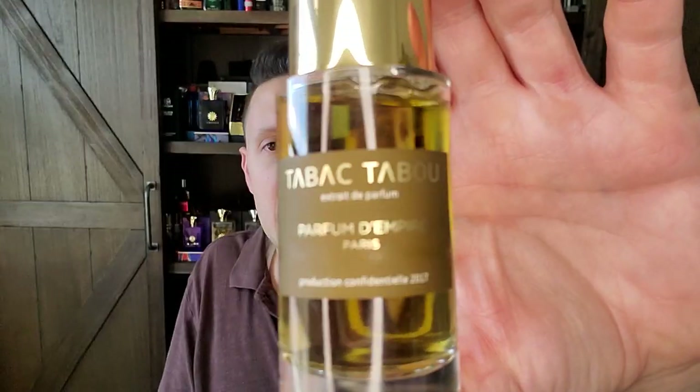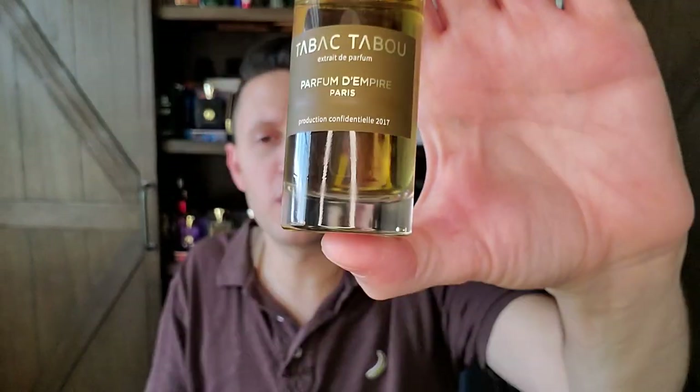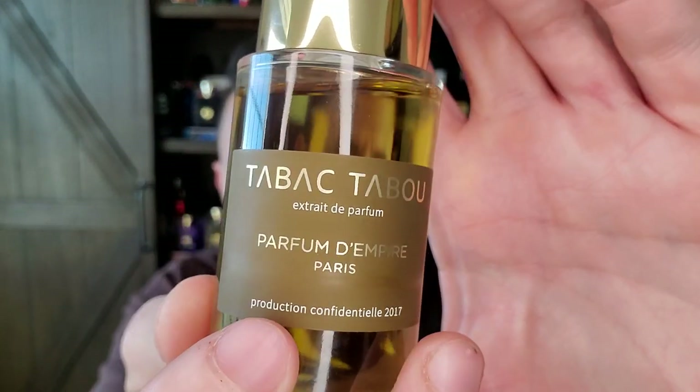A niche fragrance I really like — one of my favorite niche Narcissus fragrances is Tabac Taboo. This is the X-Ray, a 2017 version. They do annual versions of this fragrance because it's hard to keep up with the ingredients. It's tobacco, narcissus, immortelle, honey, wild grass, and a sensual skin accord. Beautiful fragrance — can't wait to wear it once the weather starts to cool.